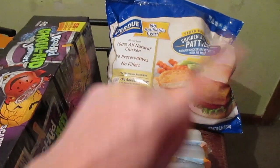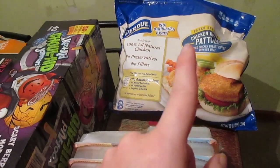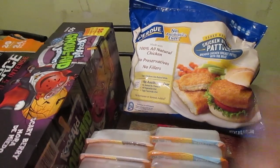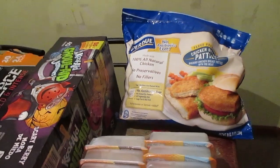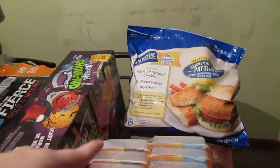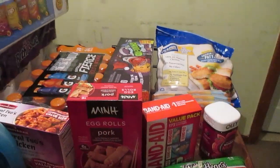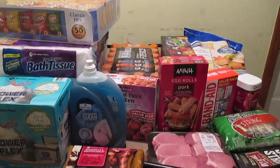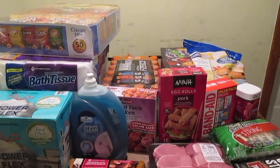I'm going to try the Purdue chicken strips at some point, but these Purdue chicken breast patties — we've been eating them for lunch, tossing them in salads, wrapping them in romaine lettuce — they're really good. Purdue has got my vote over everything else I've tried.